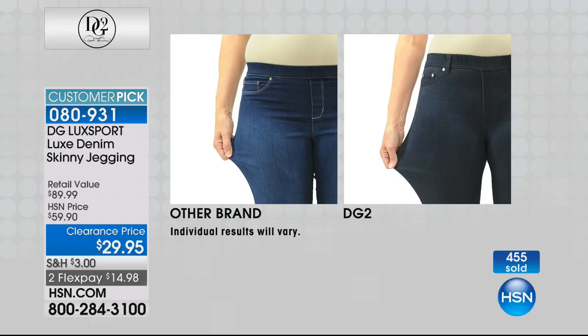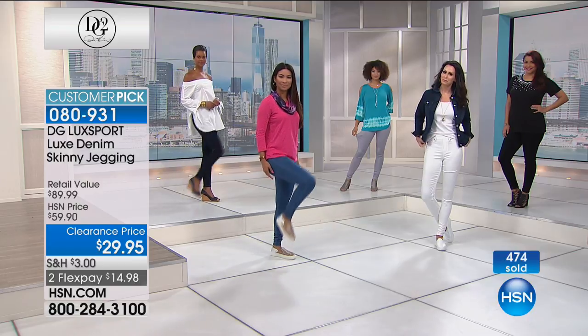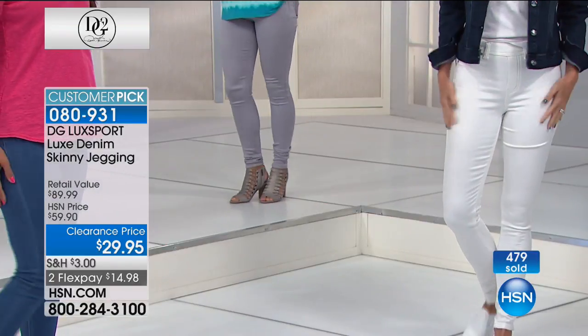Originally as a Today Special this was $20 more - it was $49. This is a time to stock up.